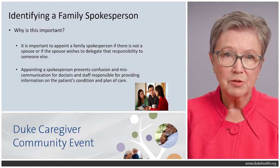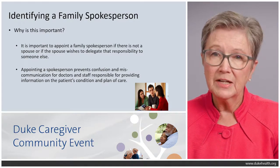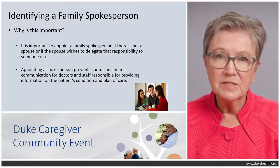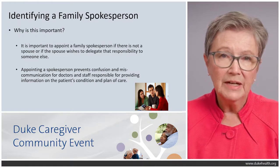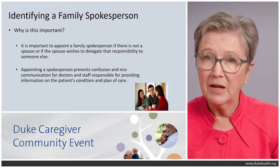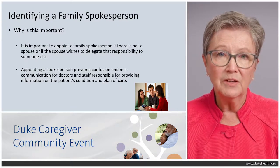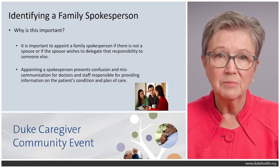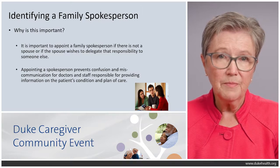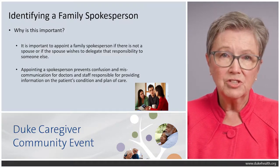Why is it important to identify a family spokesperson? If the family is a large one and people are coming in to sit with your loved one, physicians, case managers, and therapists are talking to the person in the room — and if they're not the designated spokesperson, they may not feel responsible to share information, may not be taking notes, and may be looked to make decisions they shouldn't be making. Appointing a family spokesperson can prevent confusion and miscommunication for the doctors, care team, and all staff responsible for caring for your loved one.